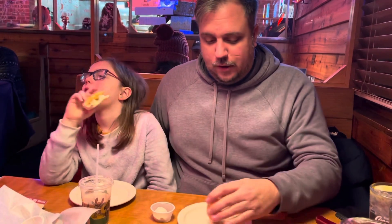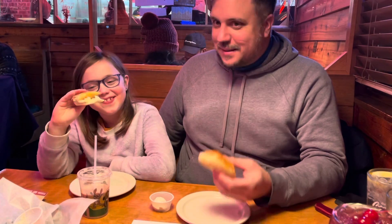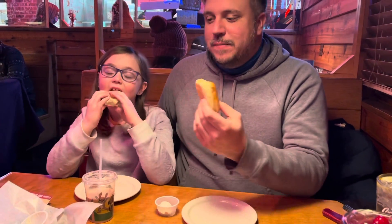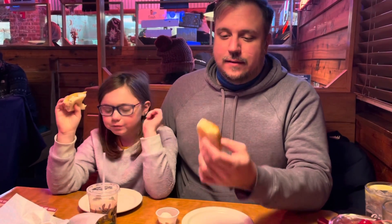We're going to go ahead and give it a try. Julia, you're breaking the rules again — you're supposed to wait so we can cheers. Alright, here we go! Fresh baked bread, and they have a honey cinnamon butter that comes with it. Let's give it a try.